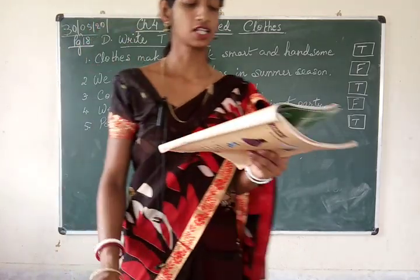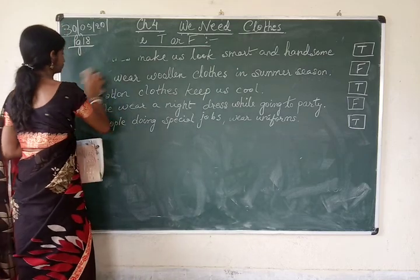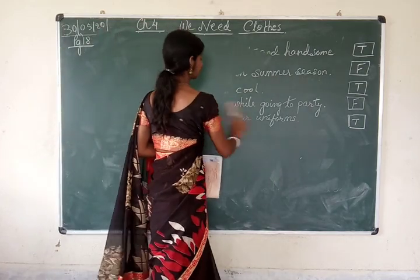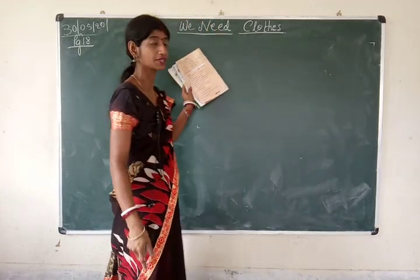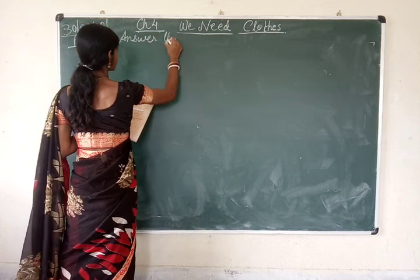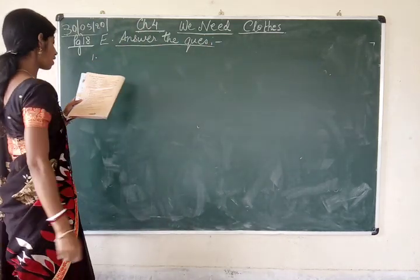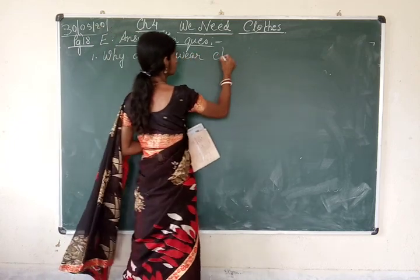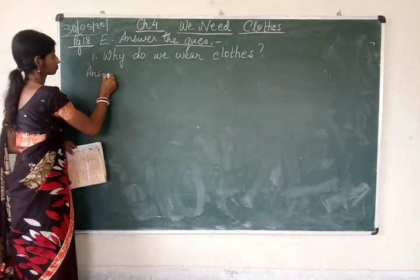We will now move on to the question answers. For the question answers, take out your copy and write the question as well as the answer. Write today's date, classwork, the chapter number, and chapter name in the copy, then start writing. Don't forget the chapter name and number. Exercise E — answer the questions. Question number 1: why do we wear clothes?